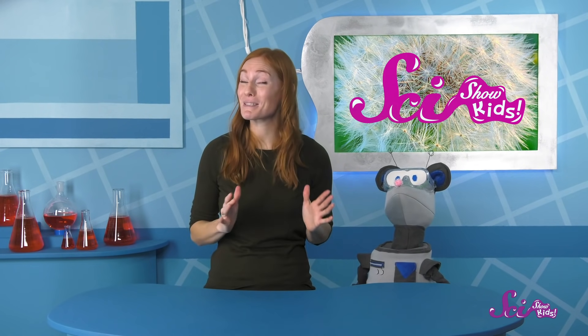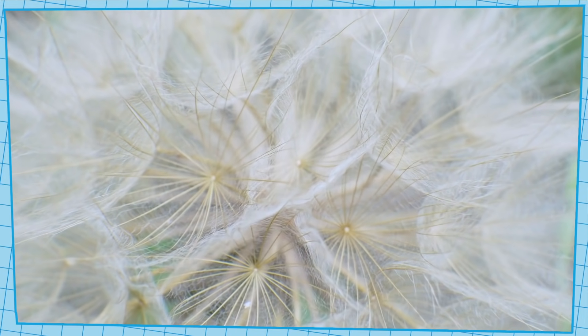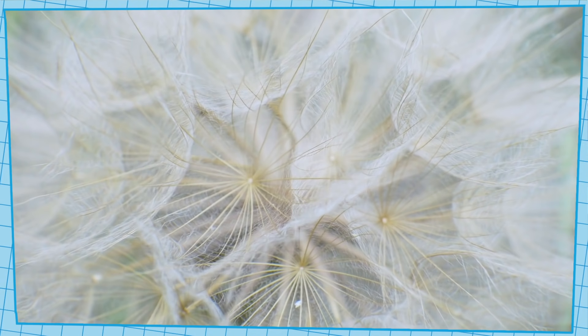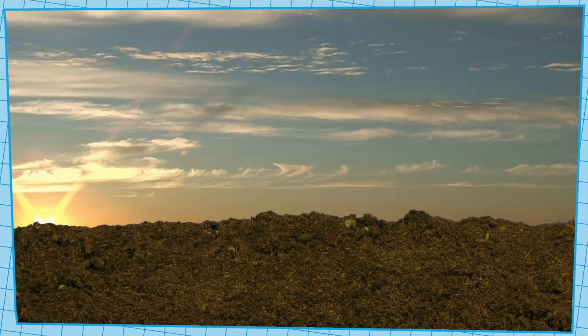Squeaks wants to make a wish that helps the dandelions, but get this — by blowing off the fluffy tops of dandelions, we're already helping them! If you look closely at a puffy dandelion, you can see that the tops of them are covered in fluffy seeds. Seeds are basically baby plants.